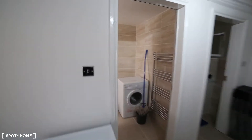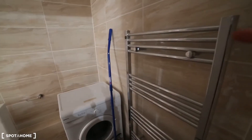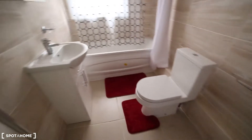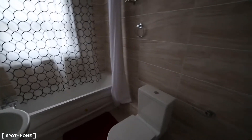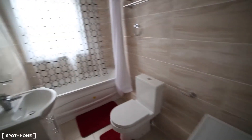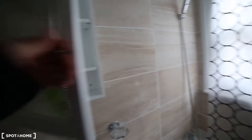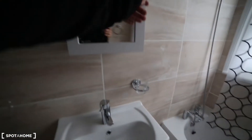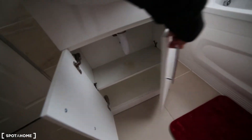Moving on to the bathroom. We've got central heating for the towels, the washing machine, the toilet and the shower. It's new — very nice tiles as you can see, and a very spacious bathroom. Here you've got the mirror as well with some space, and the sink with more storage space underneath.